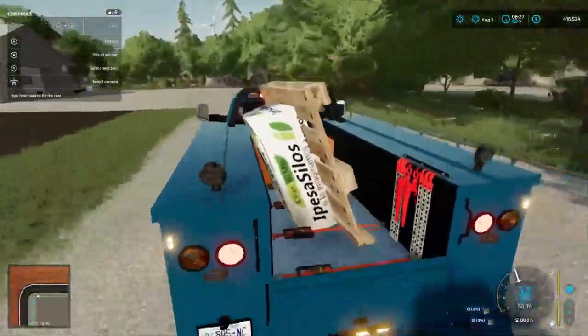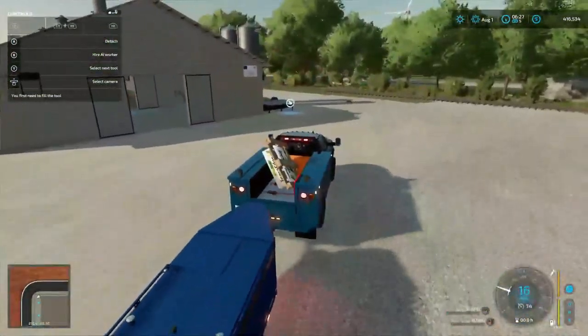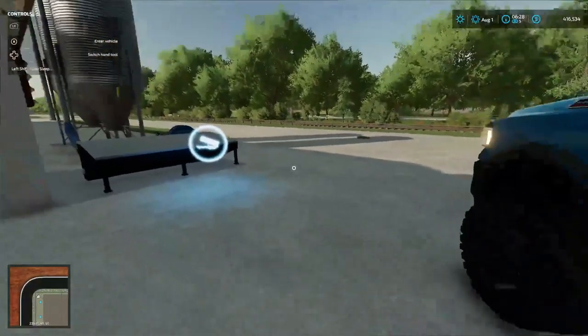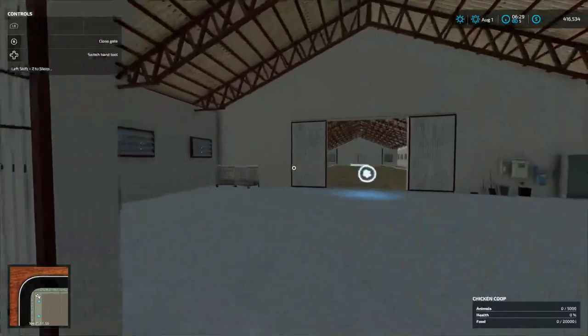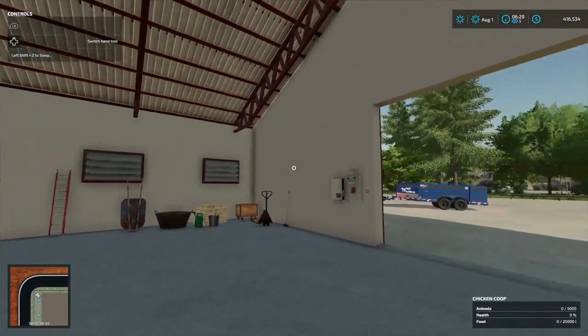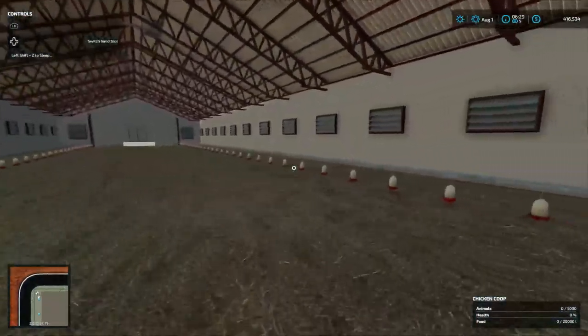Down here, this is why some of our money is low, folks — this is the chicken warehouses. As you can see, animals: we can have 5,000, and food we can have up to 20,000 liters. Right now there's nothing in here whatsoever. They got stuff ready for the chickens but we ain't got the chickens yet.